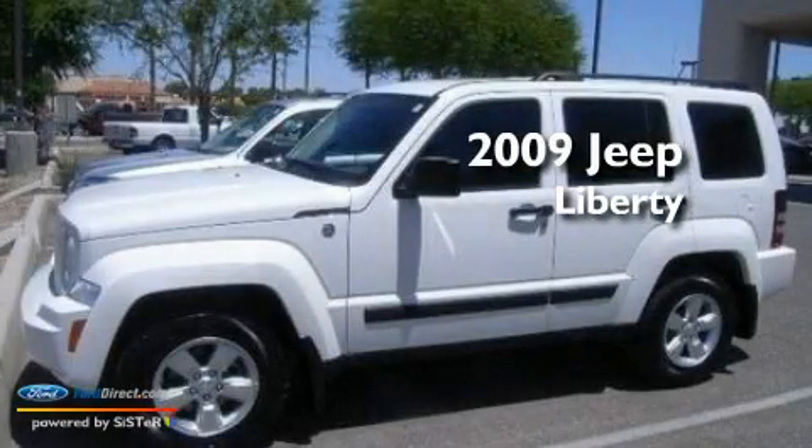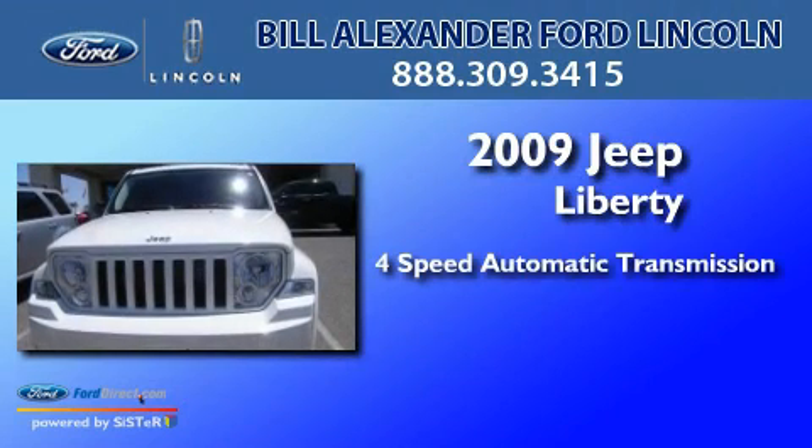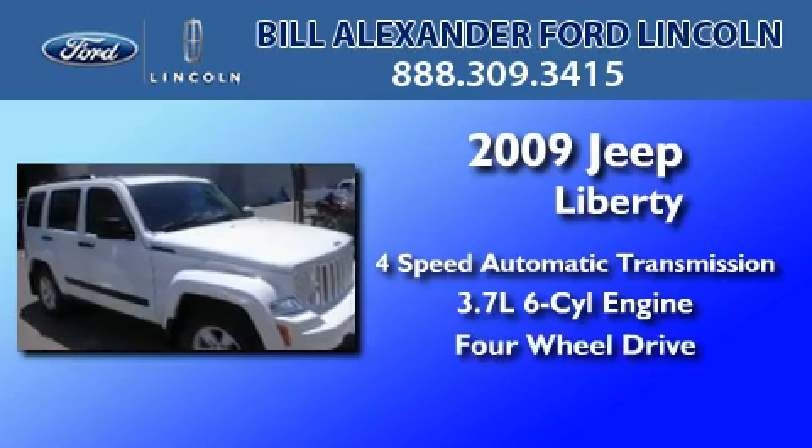This is a 2009 Jeep Liberty. This SUV has a four-speed automatic transmission, a 3.7-liter V6, and the added safety and control of four-wheel drive.